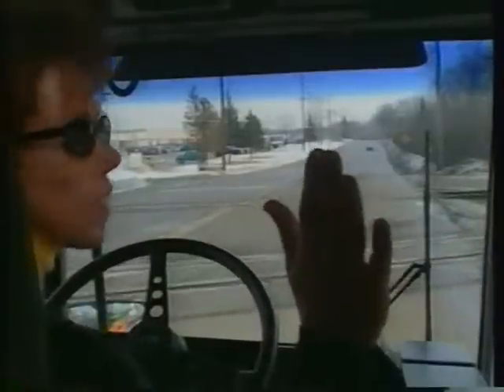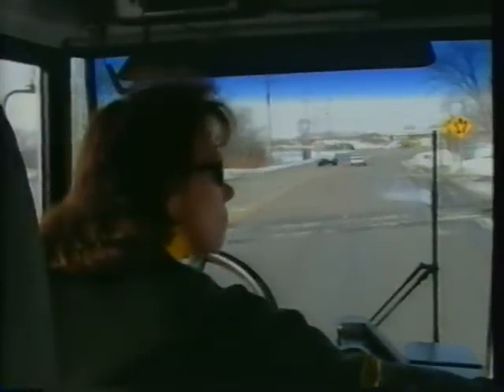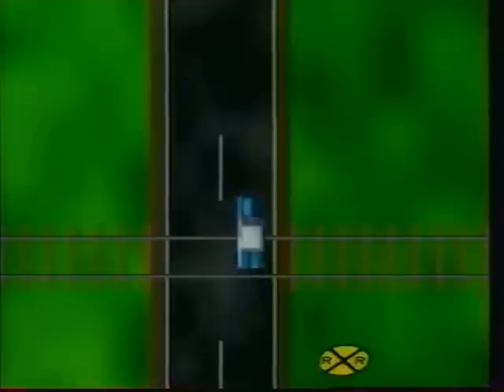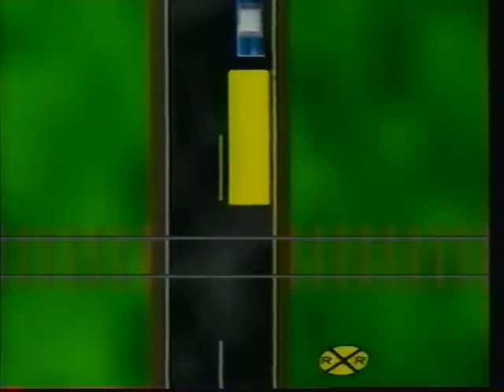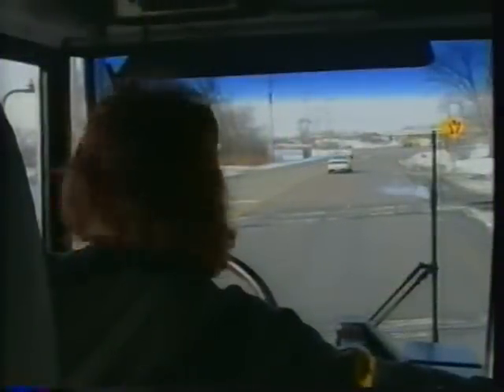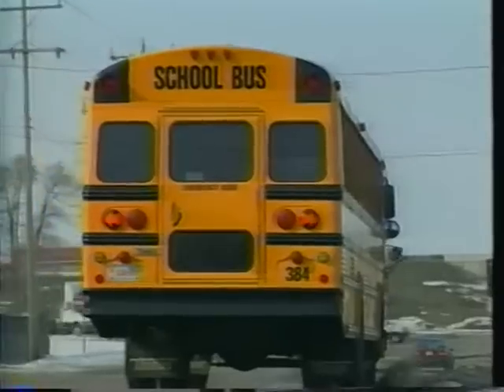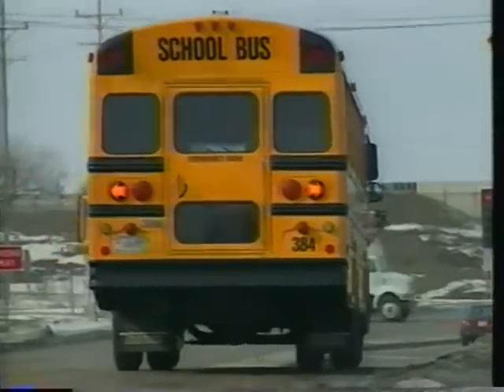Turn off any noisy equipment such as radios and fans, and instruct your students to be quiet. If your view of the tracks isn't adequate, don't try to cross until you can clearly see that no train is approaching. If a train does pass, make sure another train isn't coming from the other direction before you proceed. Remember to check that there is enough room for your entire bus on the other side of the tracks. When you are certain the tracks are clear, move across — in a gear that won't require you to shift. After safely crossing, close your service door and turn off your yellow hazard warning lights.